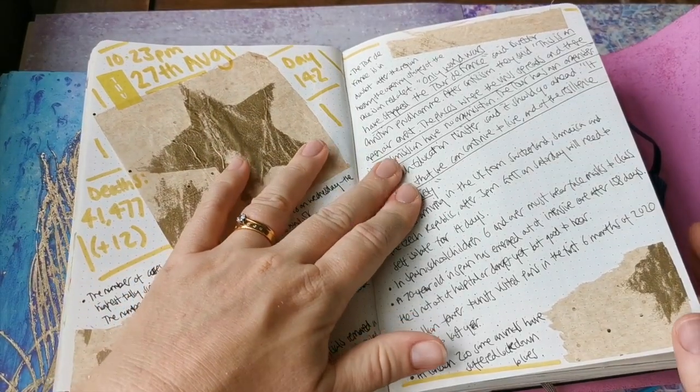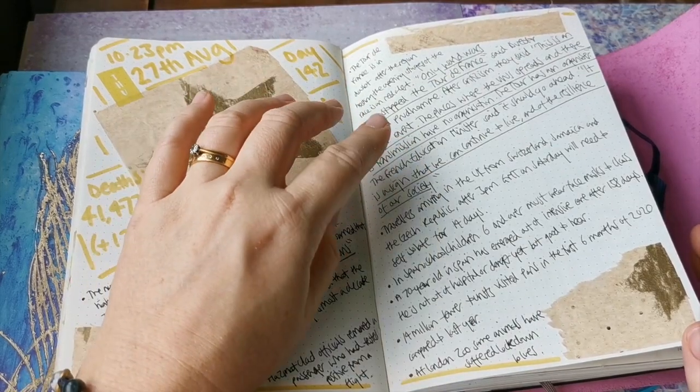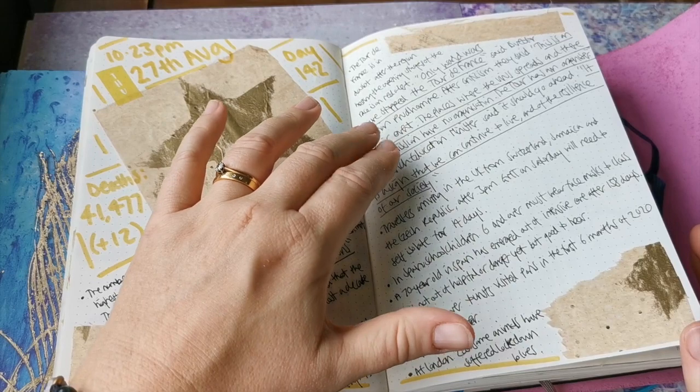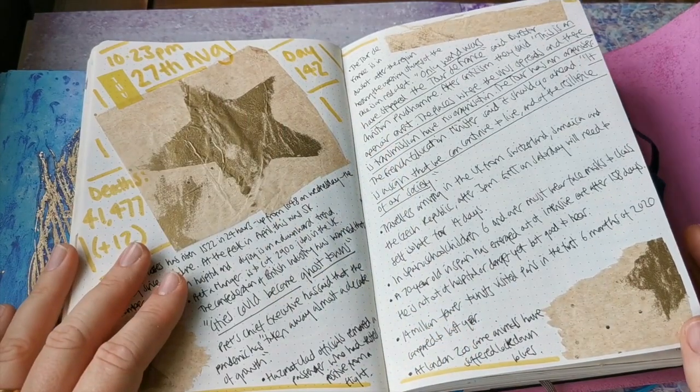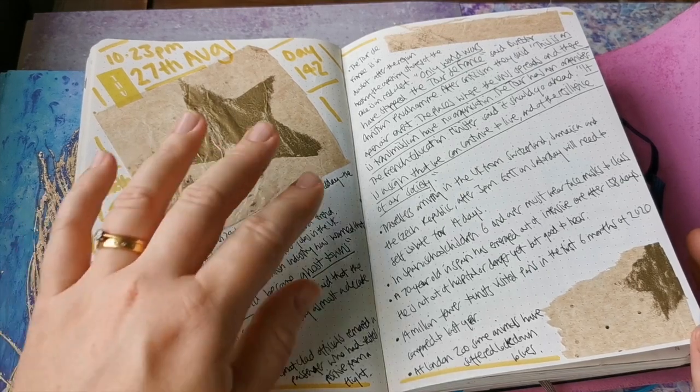This was talking about the Tour de France - the issue was that the Tour de France was starting in an area of France that is in lockdown, and although it's an outdoor event, obviously there are issues.